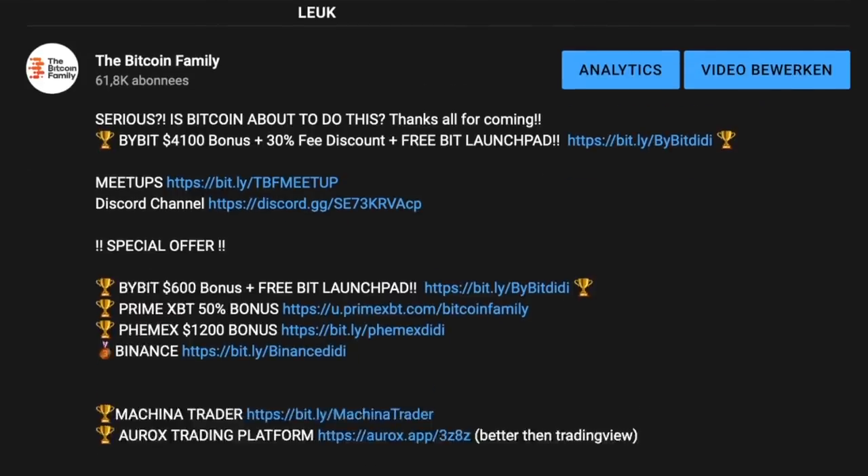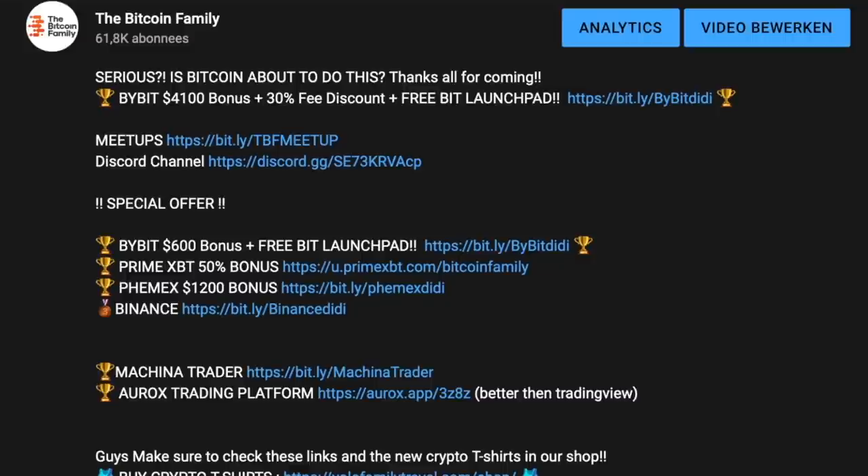If you want to trade all of this, use the links down below the video — there are up to $11,000 in deposit bonuses if you use Bybit or Femex. You get up to $4,100 bonus on Bybit, a 30% fee discount, and much more. Just check the links below.